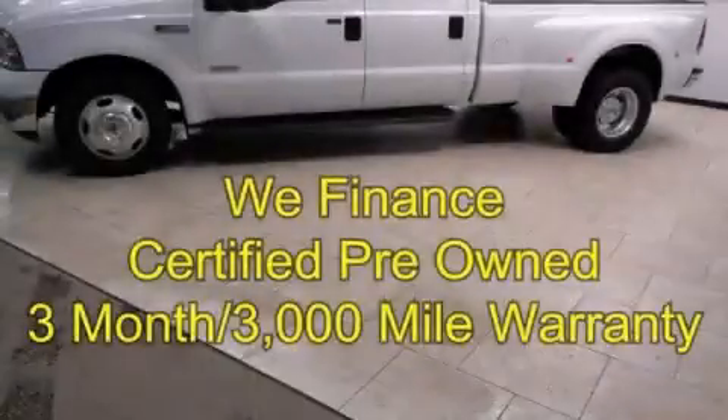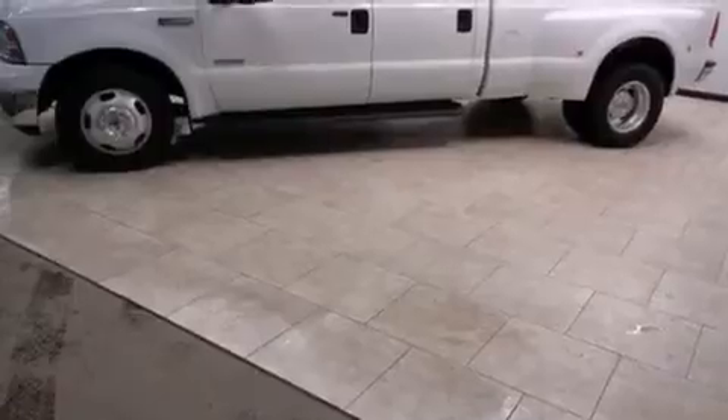This is a certified pre-owned 2005 Ford Super Duty. Strong, durable, and dependable.